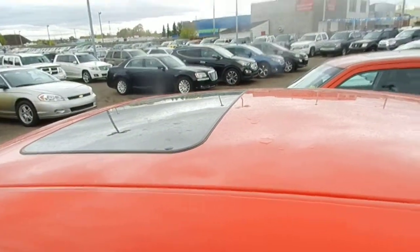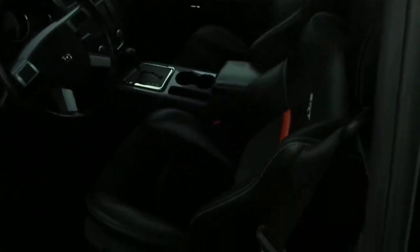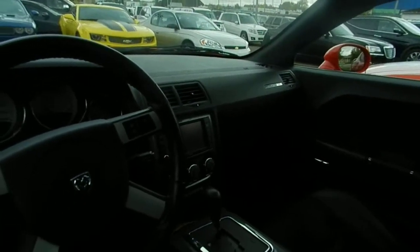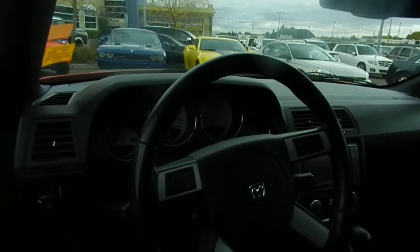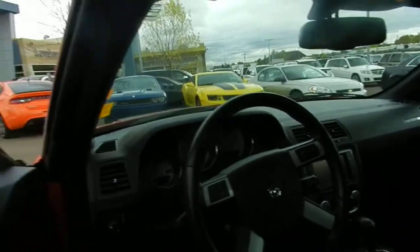It does have the sunroof. Of course the leather inside with the SRT emblems in the middle of the seat. The big Sirius satellite radio with navigation. All audio controls and the trip computer is on the steering wheel, right down to the cruise control.